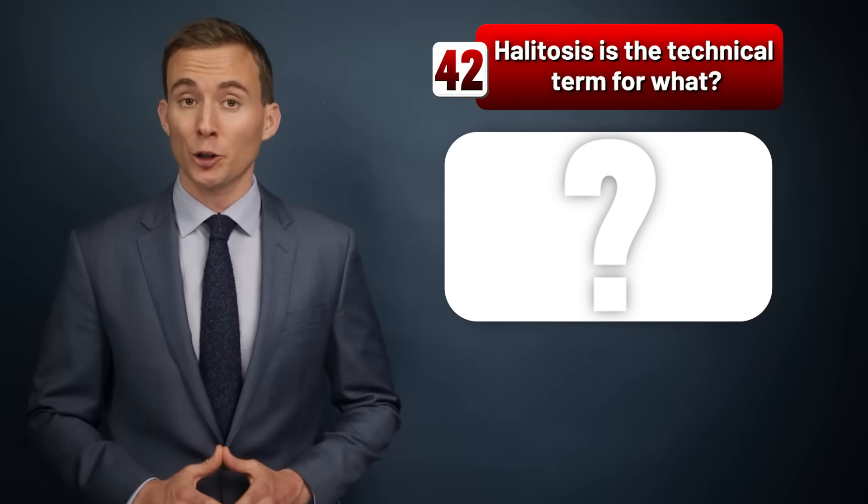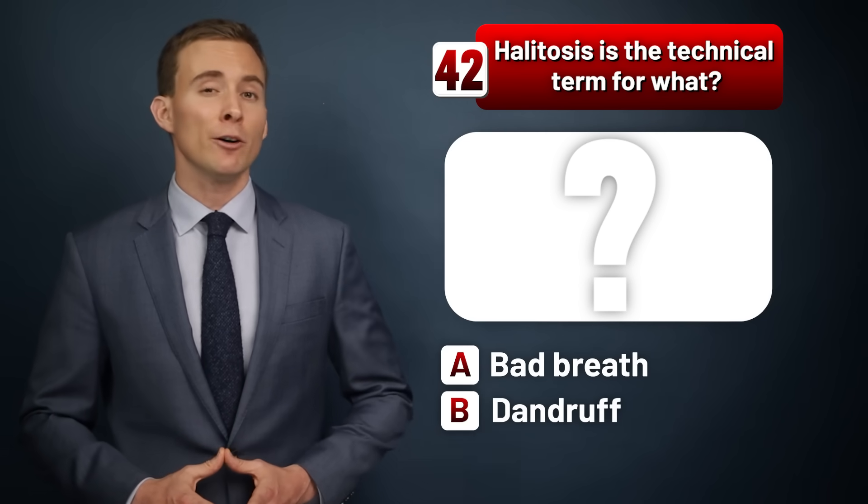Halitosis is the technical term for what? Bad breath, dandruff, or excessive sweating?